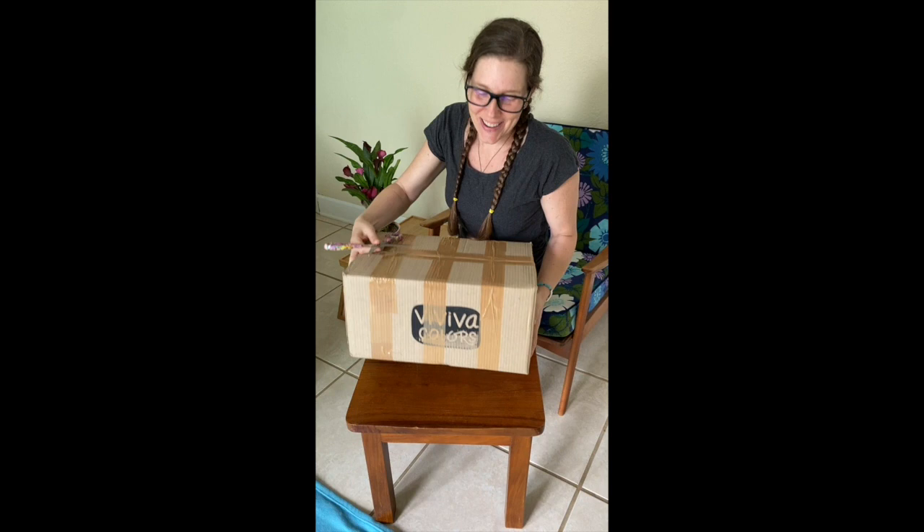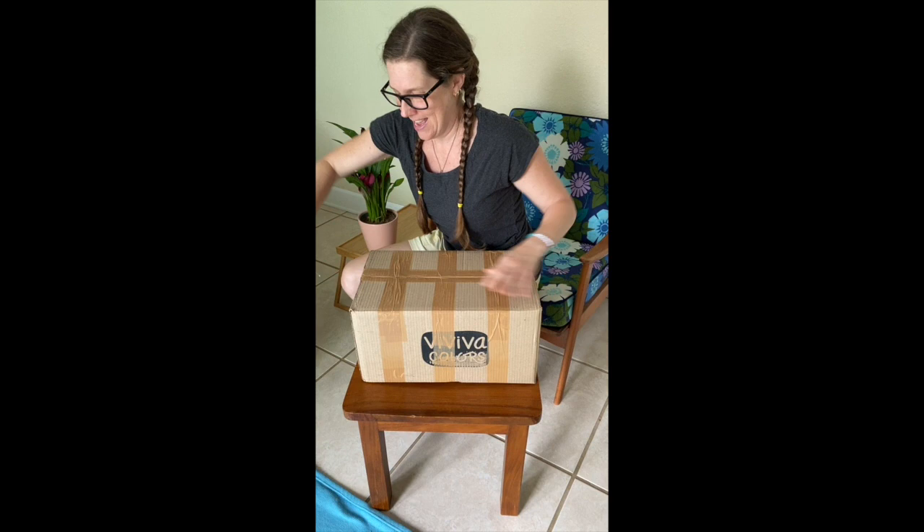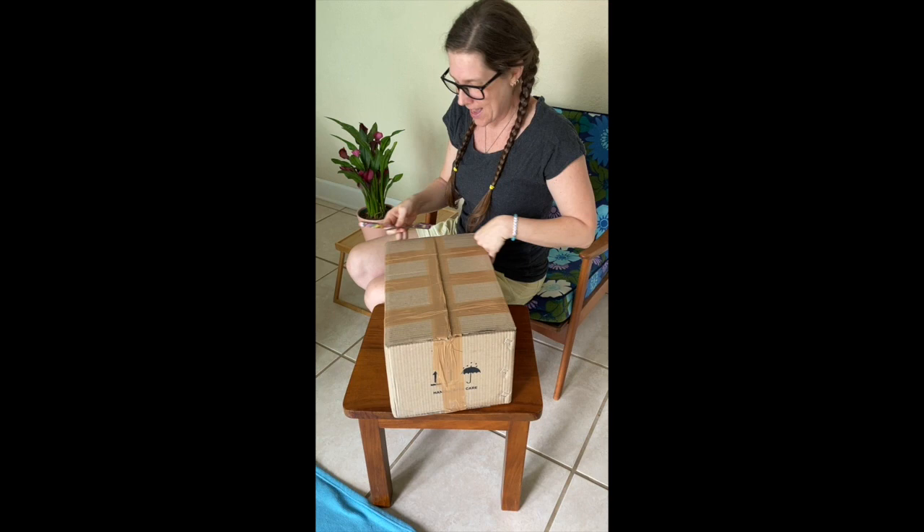Hey everyone! Guess what? They arrived! The paint sets for the Wings, Worms, and Wonder of Aviva Colors limited edition collaboration paint sets are here! They just got dropped off! So let's open them up and see what we find! This is so exciting!